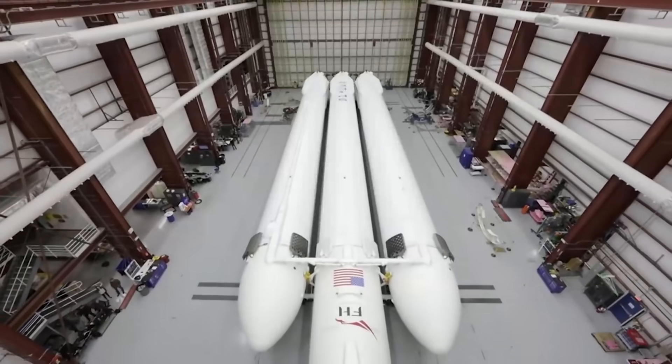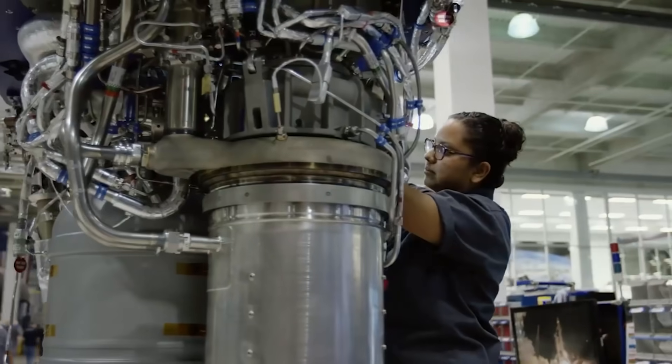Today we are talking about SpaceX's new Raptor factory — the McGregor facility.